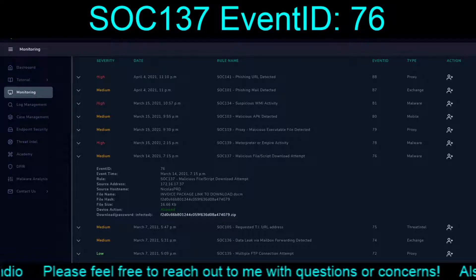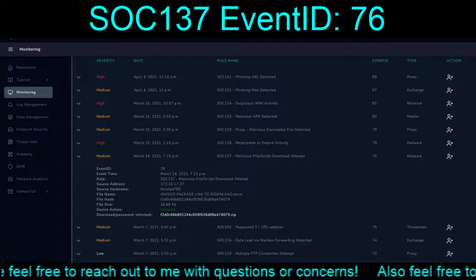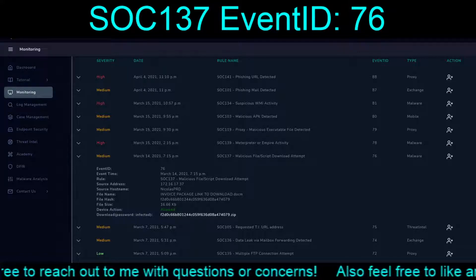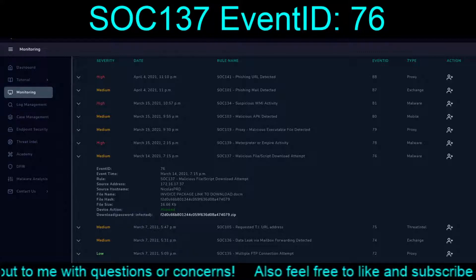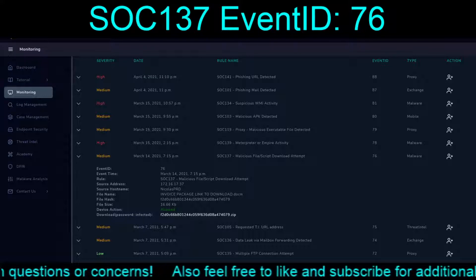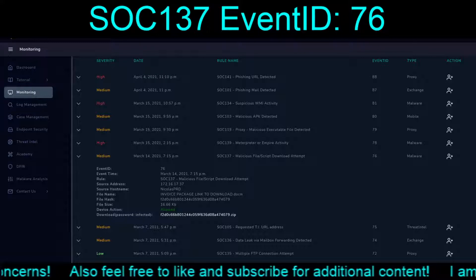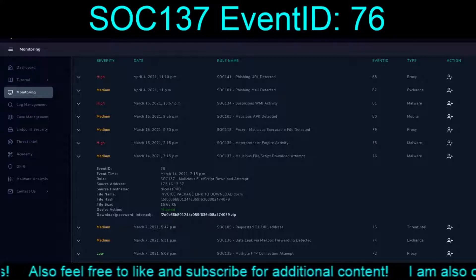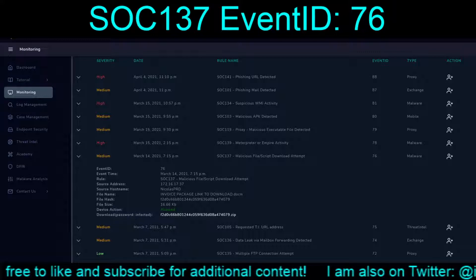Welcome back to our continuing exploits on the Let's Defend platform. Today we are continuing where we left off from March 13th, SOC 138, event ID 77, on to the following day, March 14th, 2021, 7:15 PM. We are responding to a SOC 137 malicious file slash script download attempt, event ID 76.